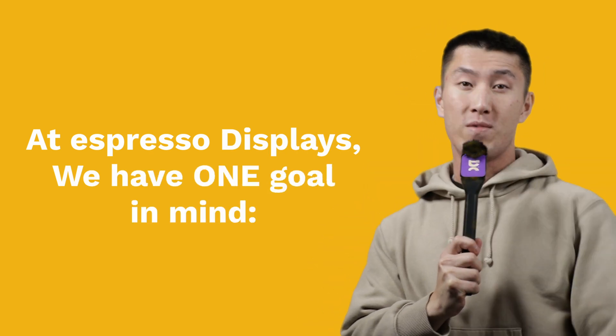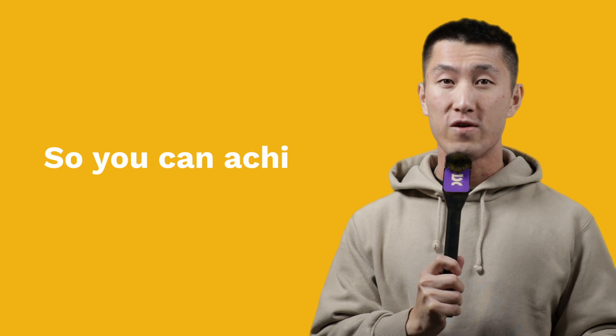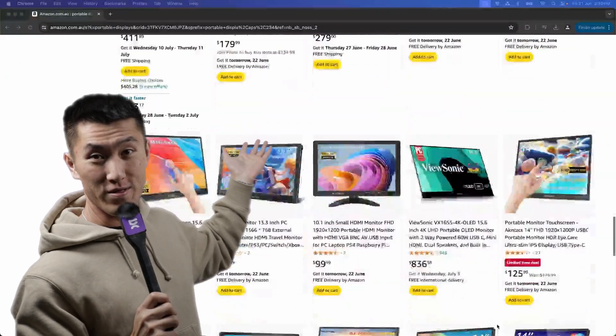At Espresso Displays, we have one goal in mind: to make the ultimate companion for your portable device so you can achieve more anywhere. Of course, we know that there's a lot of portable displays out there to choose from — so why us?